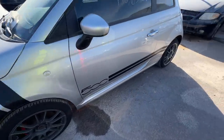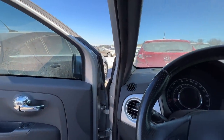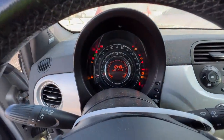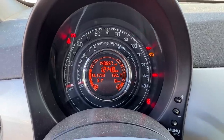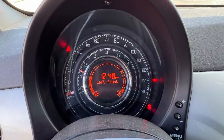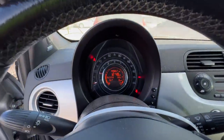This is an interesting one because it's listed as mechanical damage with 140,000 miles. You know what the damage is? It's a 140,000-mile Fiat - that's the damage. But she's got juice! What do you think - knocking engine? I don't know, we'll find out. Nobody's bidding on it. Look at that instrument cluster - let me turn that radio down. Where is the mechanical damage? It runs great!